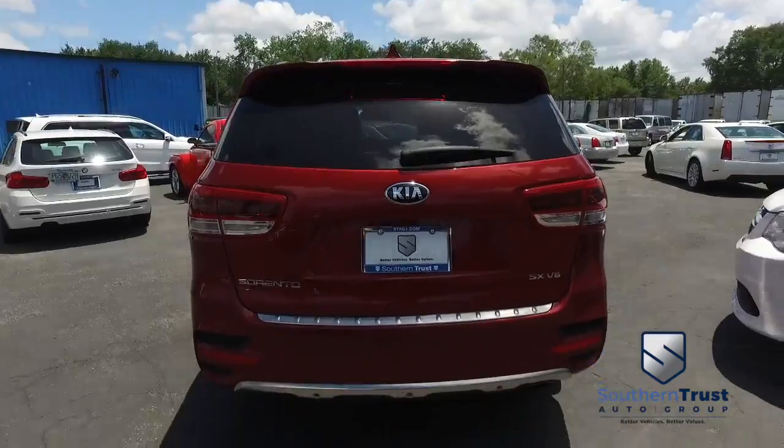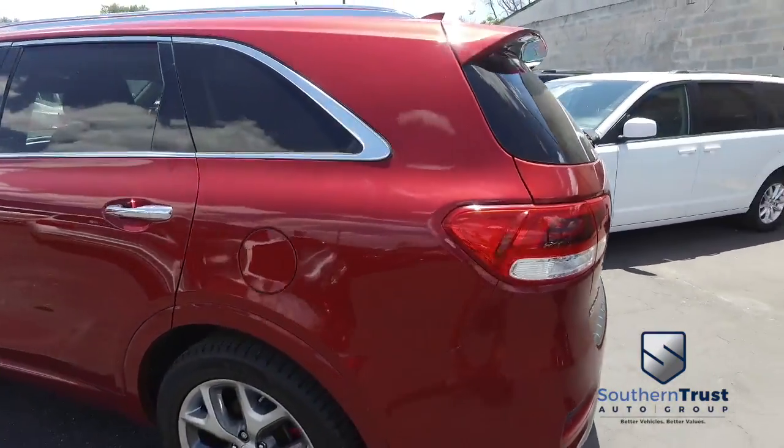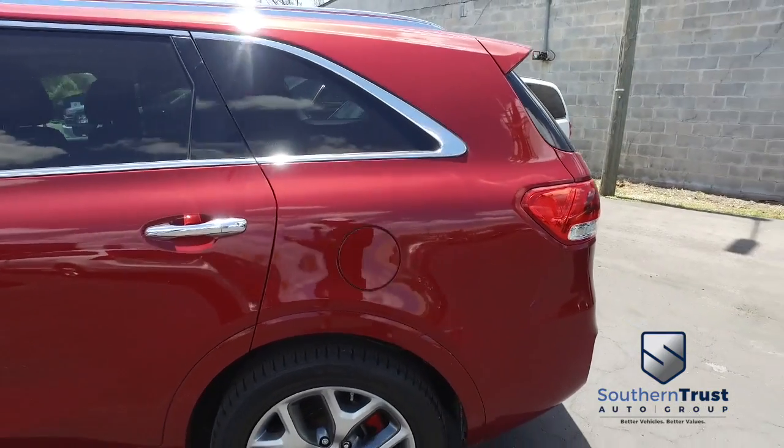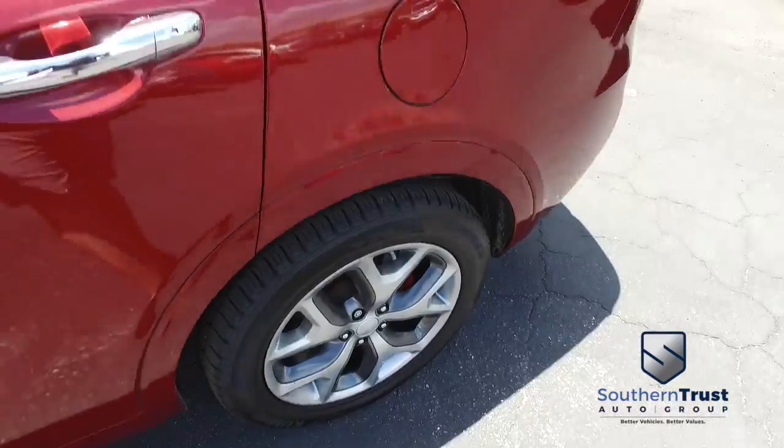Today, Southern Trust proudly presents this beautiful 2016, looking so fresh and so clean, Kia Sorento all-wheel drive — with that GDI 6-cylinder, 3.3-liter, smooth-road-glide and family-ride muscle.